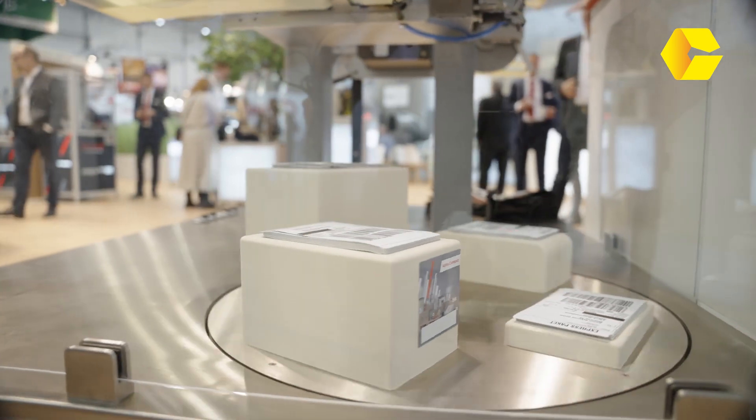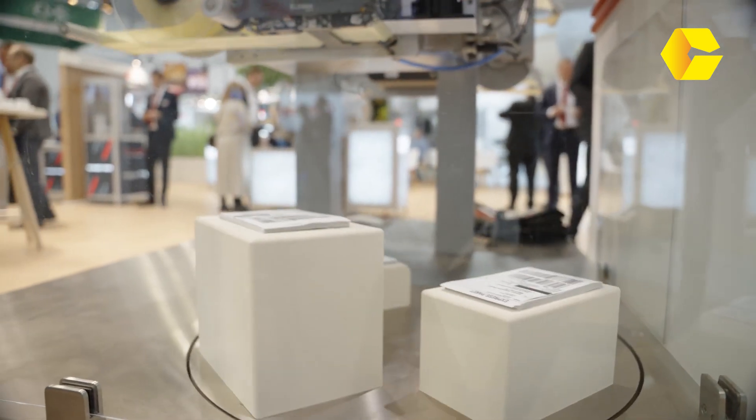We're here with Volker Blum from Blum Weber Group. What products have you brought to InterPak this year? We are here at InterPak every time it takes place — after six years, we're very happy to present our product range. It's ranging from the label application side to marking with ink and up to marking with laser.